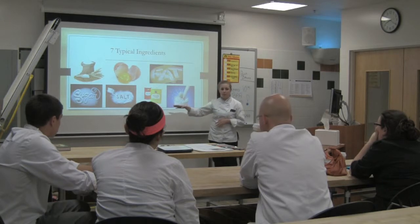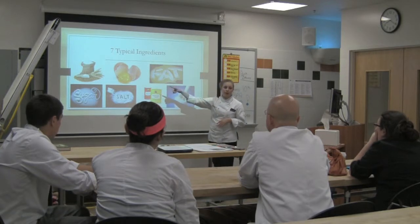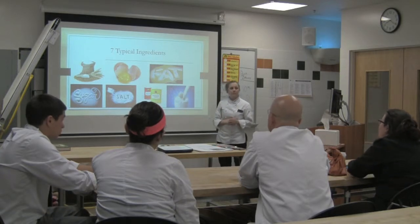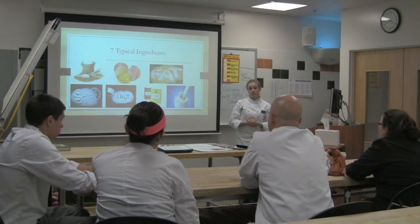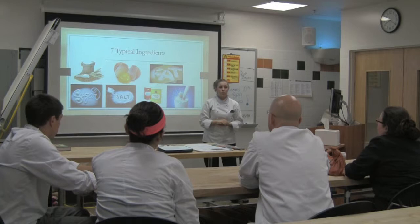We've got milk, either baking powder or baking soda, a fat — butter or shortening — eggs, salt, sugar, and flour. Yes, Nicole? Would you ever use an oil? Yes, you could, absolutely. Does anyone know what the flour's purpose would be in a quickbread?